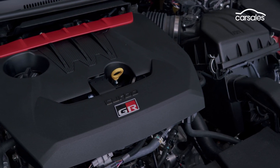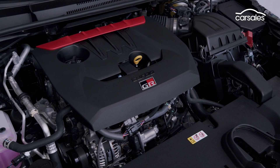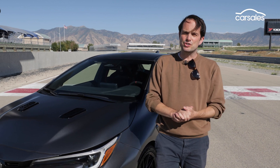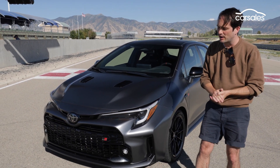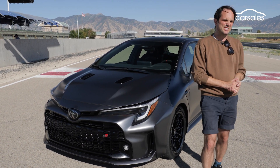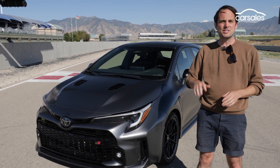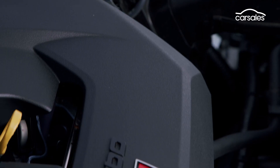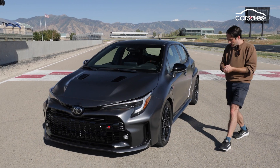Like the GR Yaris, the new Corolla has a 1.6-litre, three-cylinder turbo, but unlike the Yaris, it produces 221 kilowatts and 370 newton-metres of torque. That's around 20 kilowatts more than the Yaris, and Toyota engineers say the extra power comes from a few tweaks under the bonnet — the same turbocharger, the same hardware, a bit of extra cooling, and they turned up the wick.